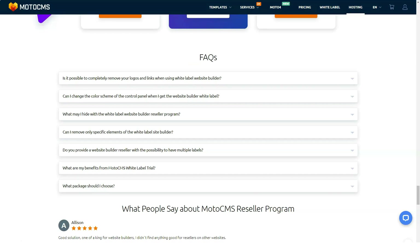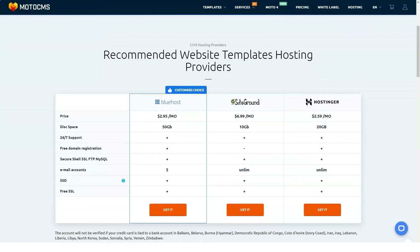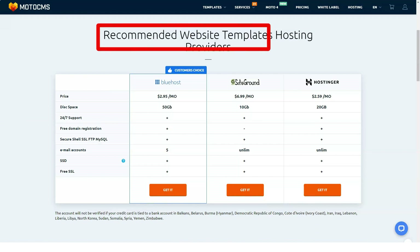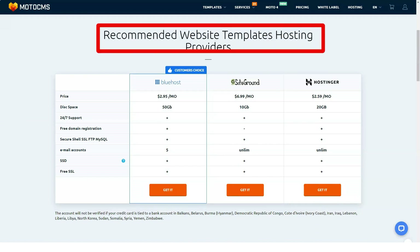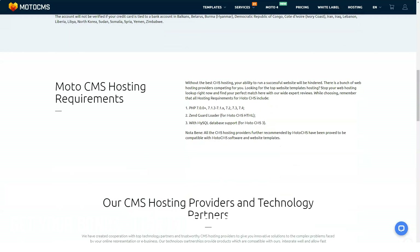To sum up, the main features and advantages of MotoCMS include: thousands of templates for any niche, an effortless drag-and-drop website builder, a huge collection of widgets, responsive design out of the box, powerful SEO-friendly options, advanced e-commerce functionality, 24/7 free tech support, and lifetime free updates right in the admin panel. If you already got your free MotoCMS template trial, you may also find a handy free guide from web design professionals to help you create an astonishing design.